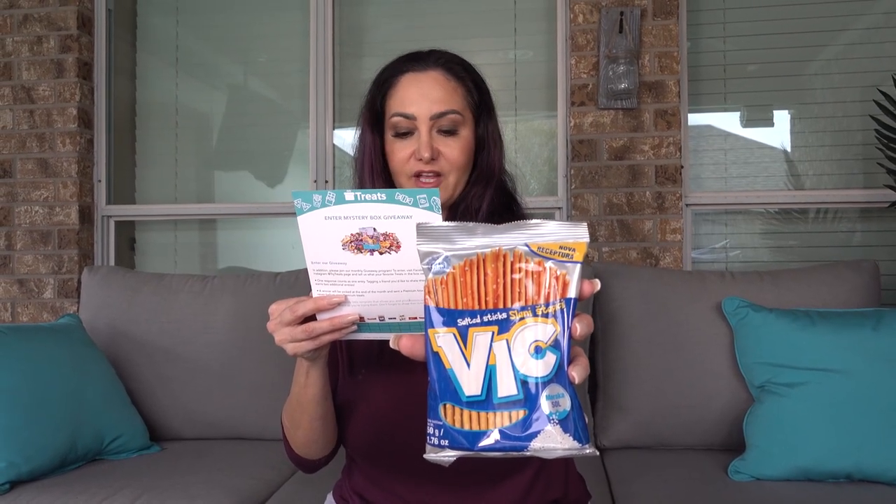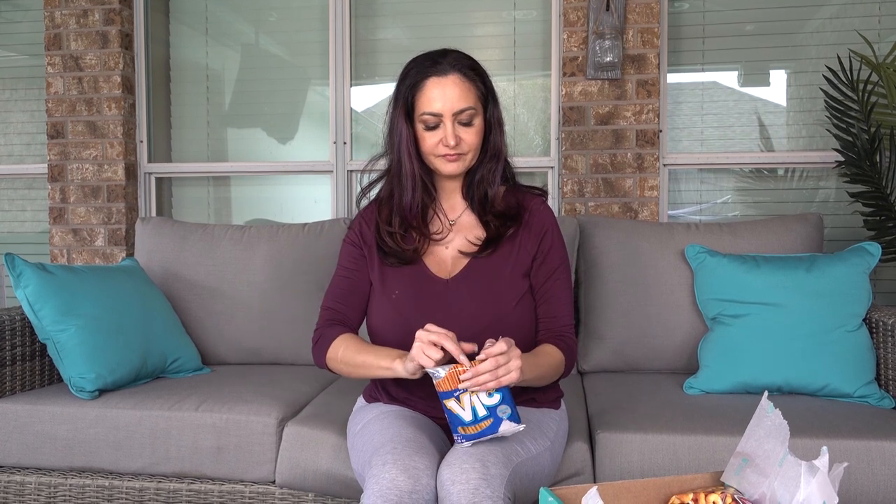Now we have the Vic salted sticks by Kraš — lightly salted pretzel sticks with a peanut flavored filling, a local favorite in Serbia and Croatia. I love pretzels so I'm very excited. It's different than the pretzel sticks I'm used to. It's salty, but not as salty as the ones we're used to, and I guess it's the peanut flavor that makes it different. It's a little bland, but it's good — which is how I feel about pretzels anyway.